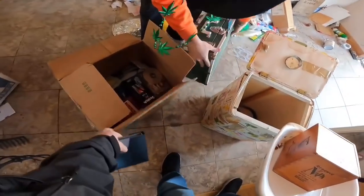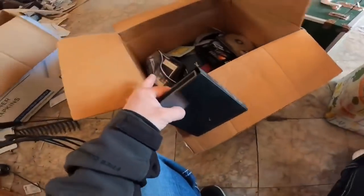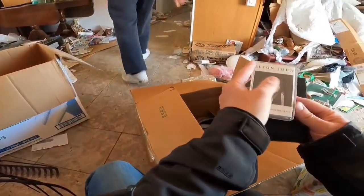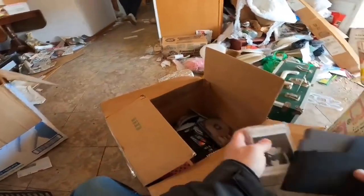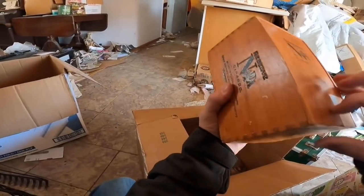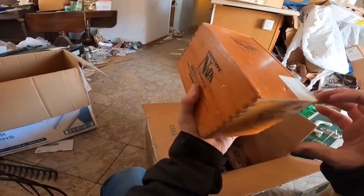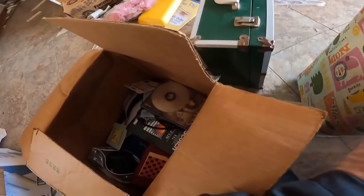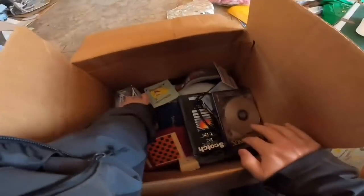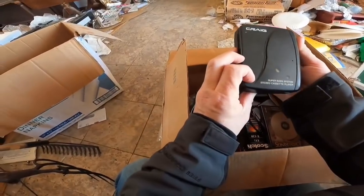There's some stuff in there too. Elton John. That needs cleaning. I don't think that's going to be worth the time.